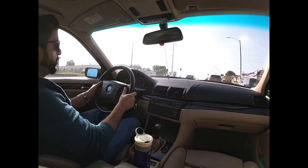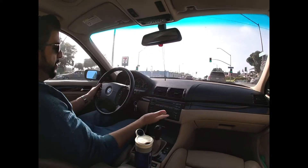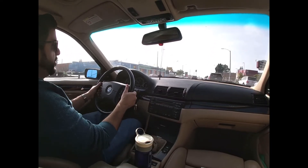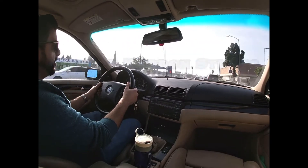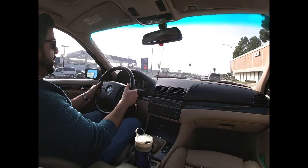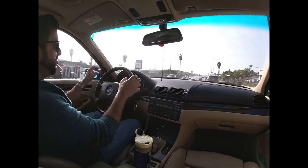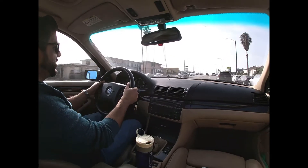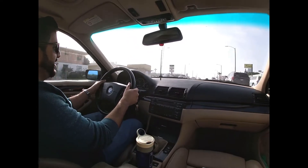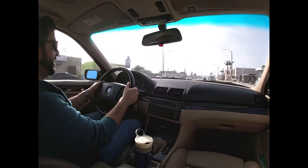All the controls work on the steering wheel. AC obviously works. CD works — leaving it off so you can listen to any weird noises. And this is actually a great area for NVH testing, as this road here, Sentinella, really needs to be repaved, but they haven't done it yet.